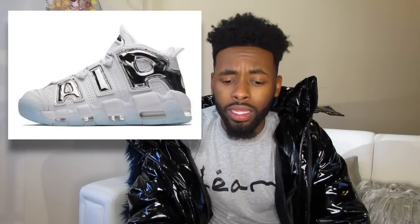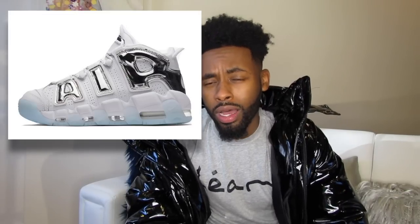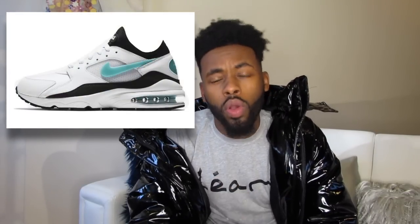On February 2nd we have the Nike Air More Uptempo, and these are a women's drop but definitely something everyone should keep an eye out for, because the 'Air' lettering on the Nike Uptempo is chrome — and that alone is fire.